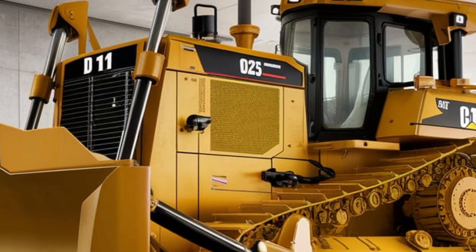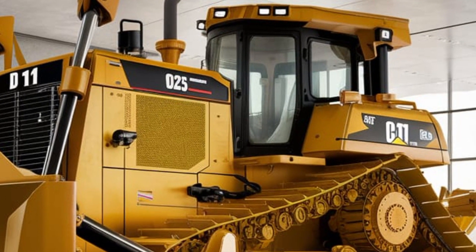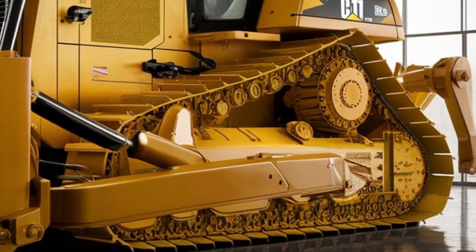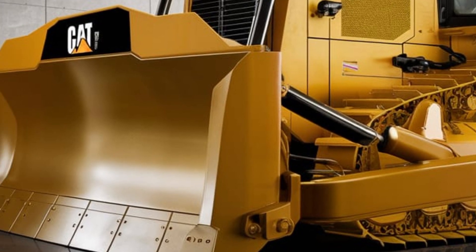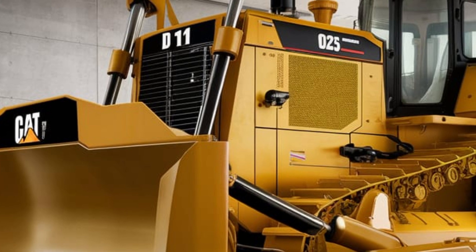The dozer is designed with a stable, low center of gravity, which helps to prevent tipping and enhances stability on uneven ground. It also includes a robust ROPS to protect the operator in case of an accident. Additionally, the dozer's cab is equipped with advanced lighting systems, providing enhanced visibility during night operations.